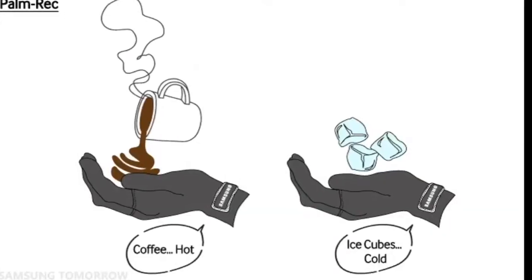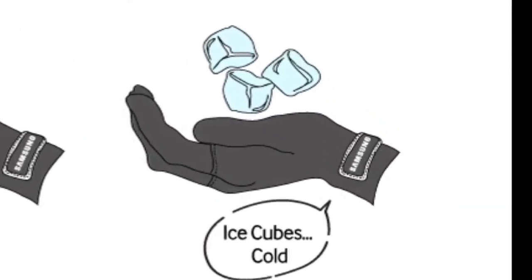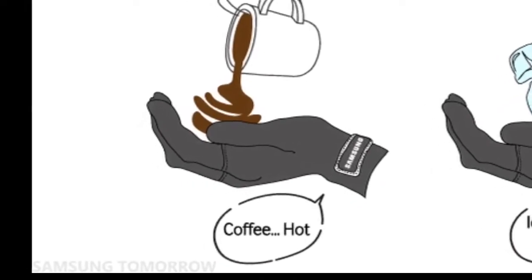It can notice temperature — it can notice if you put ice cubes in your hand and say 'that's cold,' or if you spill coffee on your hand it'll say 'that's hot.' It's also going to be able to keep things at the ideal temperature. So if it's coffee, it's going to heat it in your hand for as long as physically possible. Or if you have ice cream in your hand, it's going to cool it.